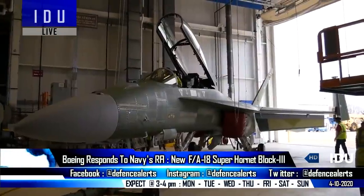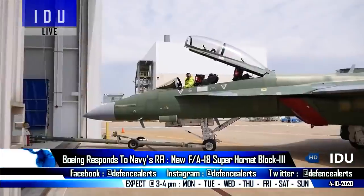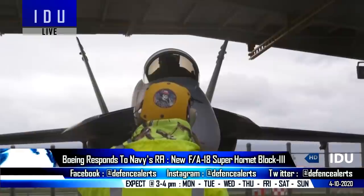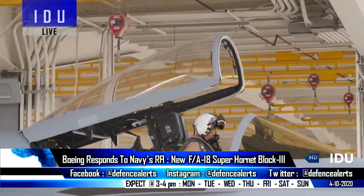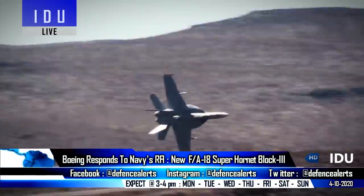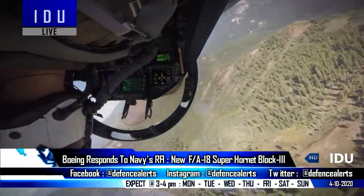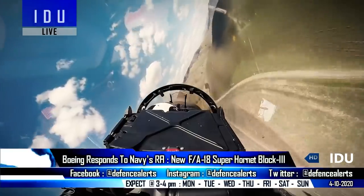The first two prototypes were delivered to the U.S. Navy in June 2020, while the delivery of 78 operational fighter jets will start in 2021. The F/A-18 Block III has a flying life of 10,000 hours, which is a 40% extension over the previous Block II variant.